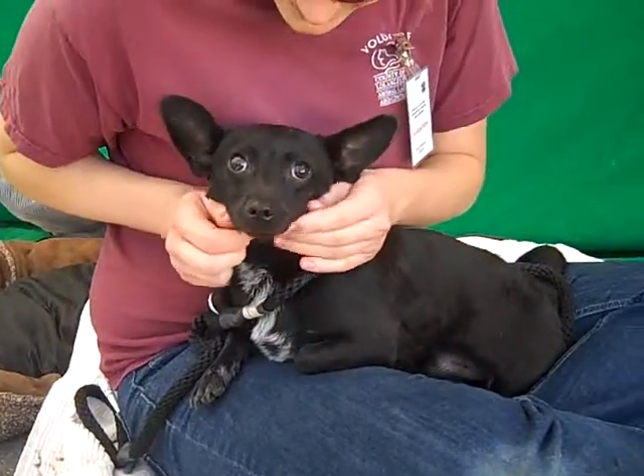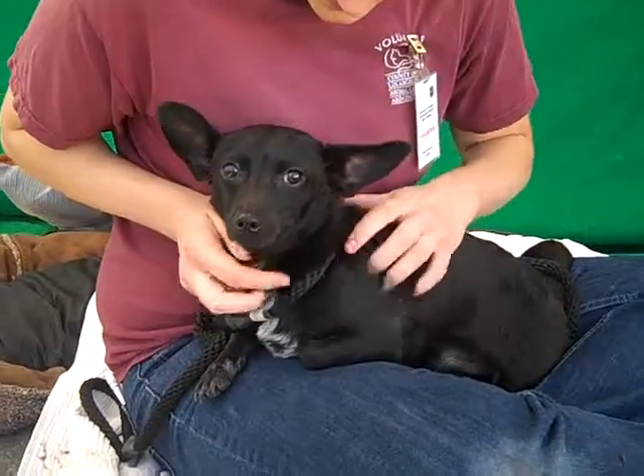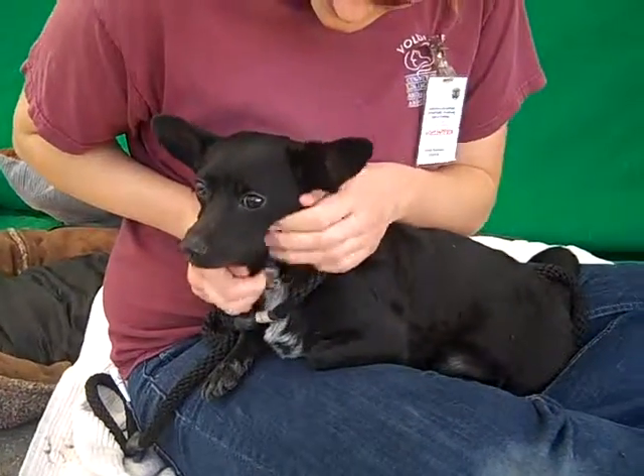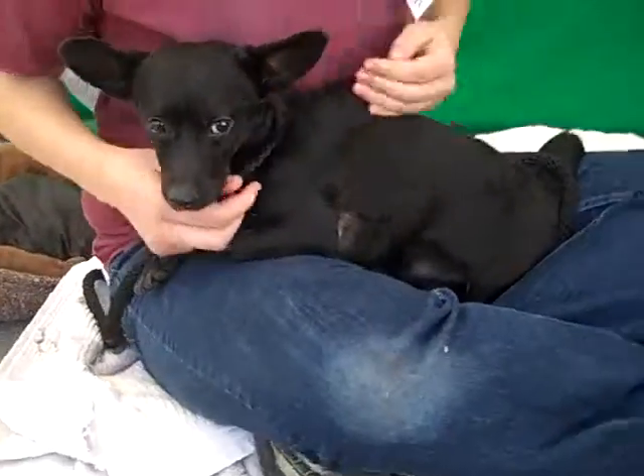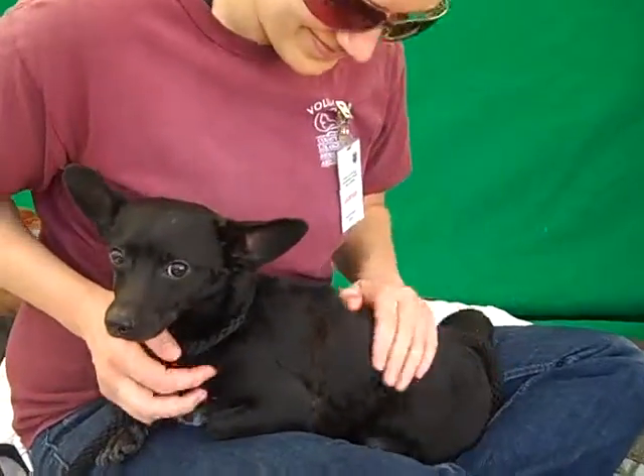This is my buddy Cucumber, and Cucumber's ID number is 848-01039. Cucumber is aptly named because he is a long dachshund mix. I don't know how well you can see his long body, but he does kind of look like a cucumber — we can see it here.